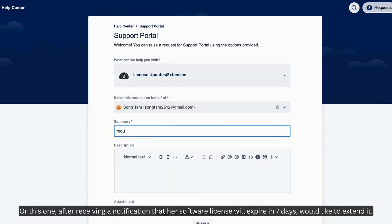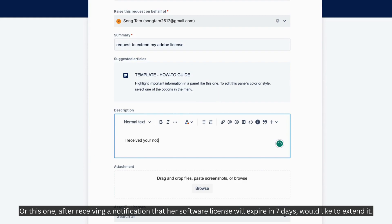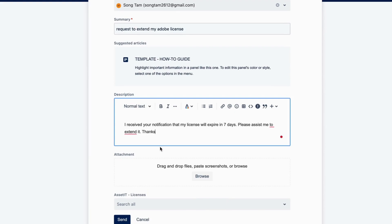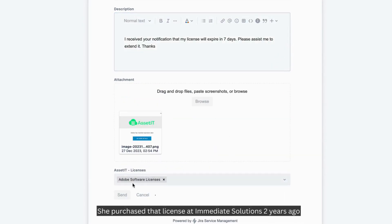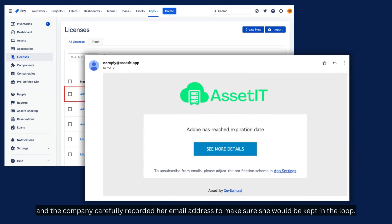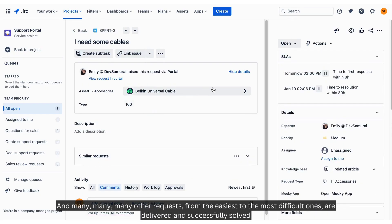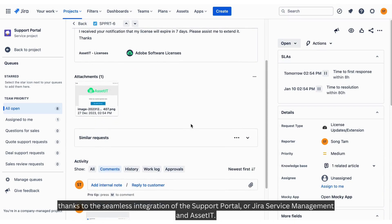Or this one — after receiving a notification that her software license will expire in seven days — would like to extend it. She purchased that license at Immediate Solutions two years ago, and the company carefully recorded her email address to keep her in the loop. Many other requests, from the easiest to the most difficult, are delivered and successfully resolved thanks to the seamless integration of the Jira Service Management support portal and Asset IT.